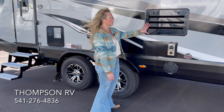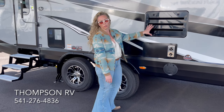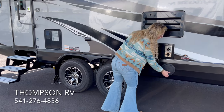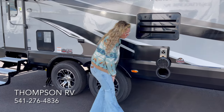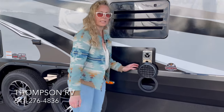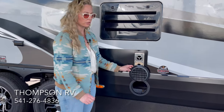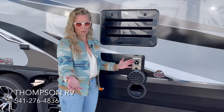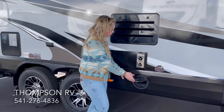This is going to be the rear access to your refrigerator and also venting. They have started putting in what they call a fire pit barbecue hookup. This is called a kayak hatch — you open that up and there's a quick-release LP hookup in there so you can easily hook up your barbecue or any LP appliance right out here under the awning.